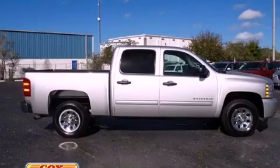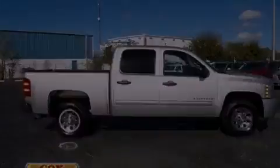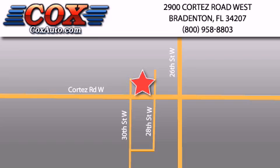We invite you to contact us today to learn more about this vehicle. Be sure to take advantage of our first-year complimentary basic maintenance on every pre-owned vehicle purchase from Cox Automotive.